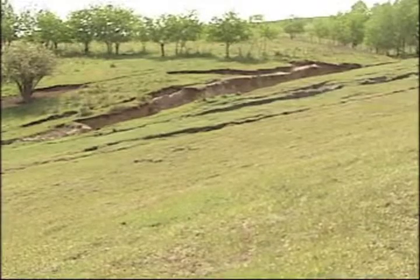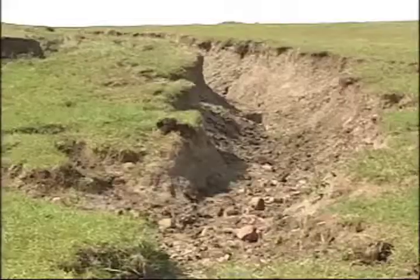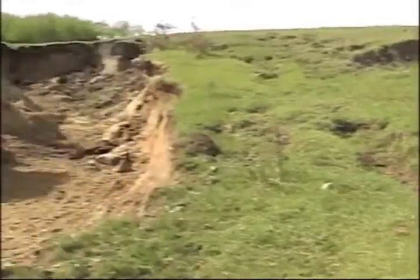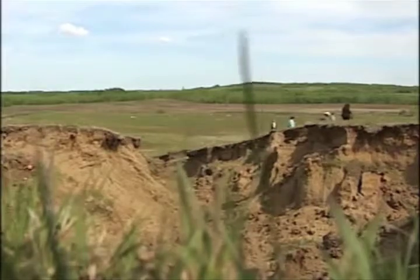As she continues to watch the cracks get bigger and bigger, what is even more concerning for Darlene is the exact same sinkage on the other side of the highway — maybe about a foot. By this summer, about a month and a half ago, she noticed it was getting wider, so she decided to take pictures. She was very surprised to see how much land had actually dropped.